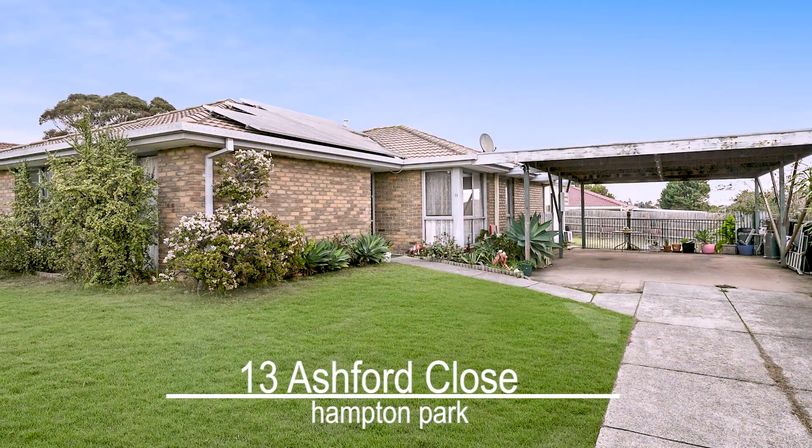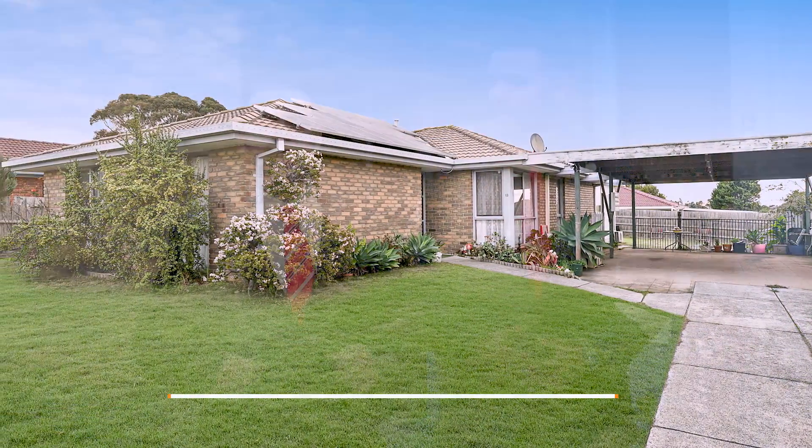Hi guys, my name is Sachan, this is Yassin, we're from Eldorock Real Estate and welcome to number 13 Ashford Close in the heart of Hampton Park. I'm so excited to show you what this house has to offer. Come on in, let's take a look.